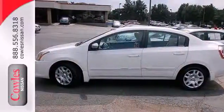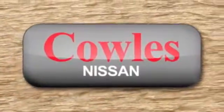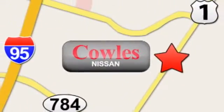This sedan is available for a test drive today. You're not just a number at Kohl's Nissan, you're a family member. We're conveniently located at 14777 Jefferson Davis Highway in Woodbridge.